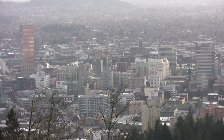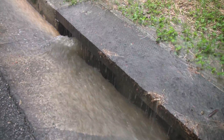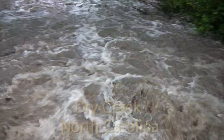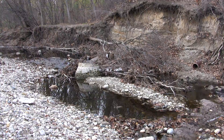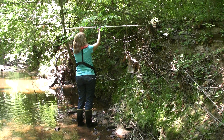In urban watersheds, runoff from roads, parking lots, and rooftops, and the addition of storm sewers, cause more frequent and erosive flows because less rainfall is soaked into the ground. Storm flow acts like a fire hose that scours stream beds and banks and destroys and unravels the physical features that aquatic creatures call home.